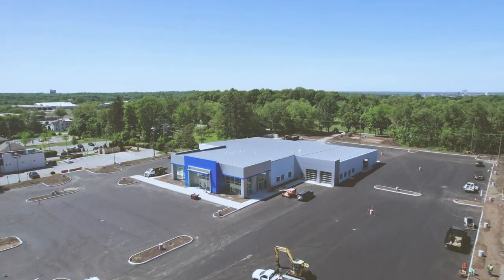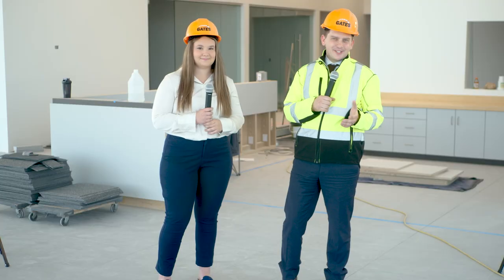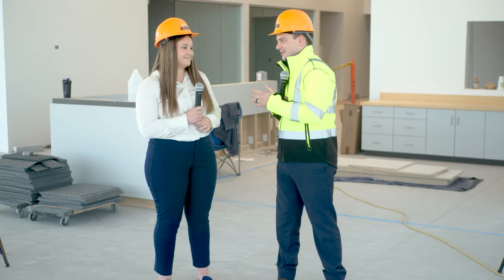Hey everyone, JC here with Gates Automotive. We're down here today on the south side of South Bend at our new Chevy store. Lauren, what do they have new that's going on this week?